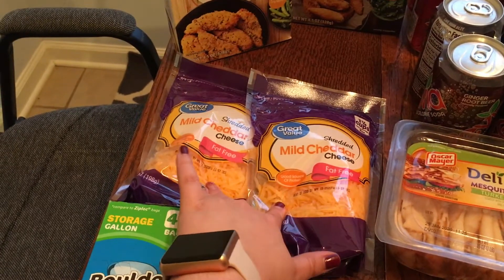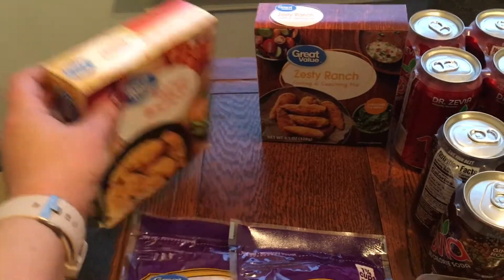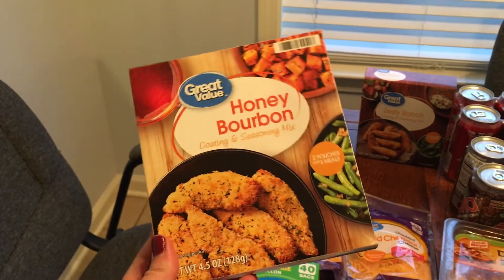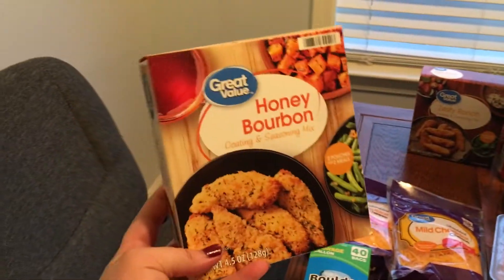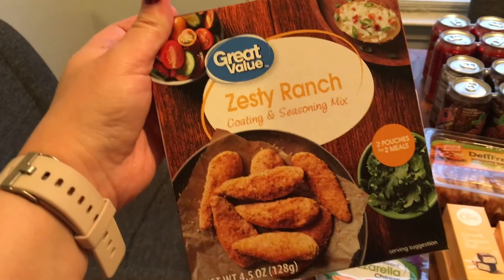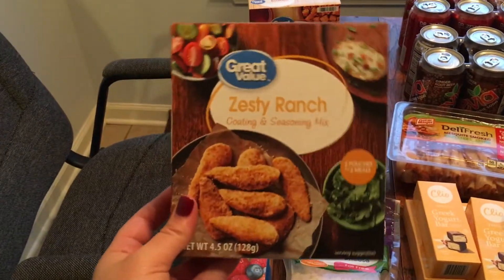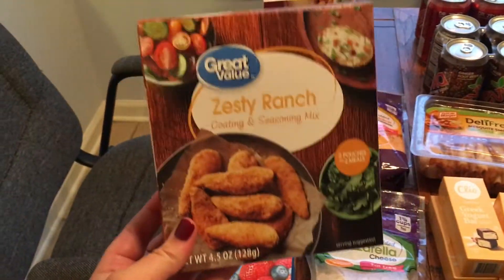I got two things of fat-free cheddar to make a lighter mac and cheese this week. I also got Walmart's own version of shake-and-bake in two different flavors: honey bourbon to do on chicken, and zesty ranch to do on tilapia for fish tacos — I'm going to mix in some of my homemade taco seasoning with that. I really wish I had an air fryer so I could use these in it — fingers crossed for Christmas.